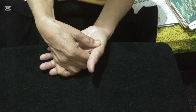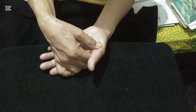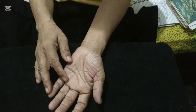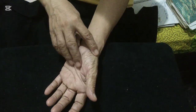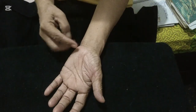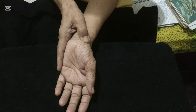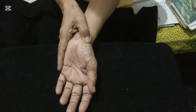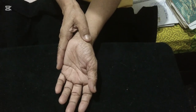Then rotate counterclockwise for a count of 10. Next is the prostate point. The location of the prostate reflex is from the thumb down to the base of the thumb into the wrist line, just under the wrist line right here. Press with steady pressure for a count of 10.